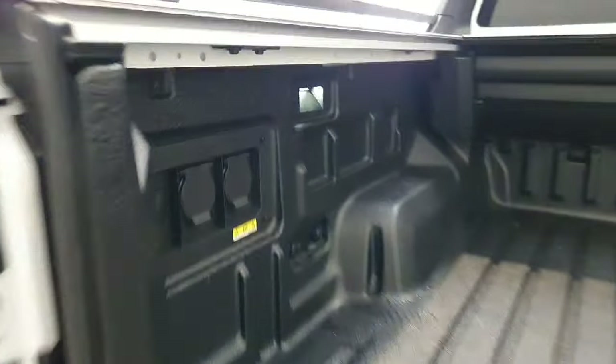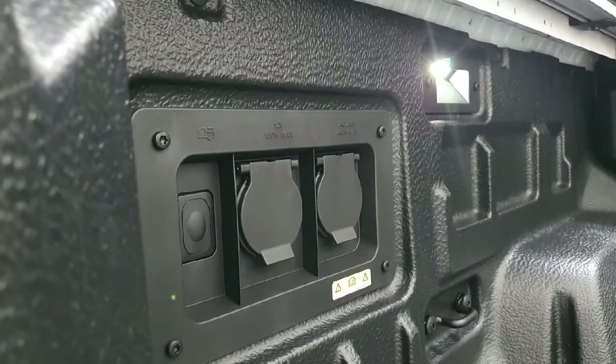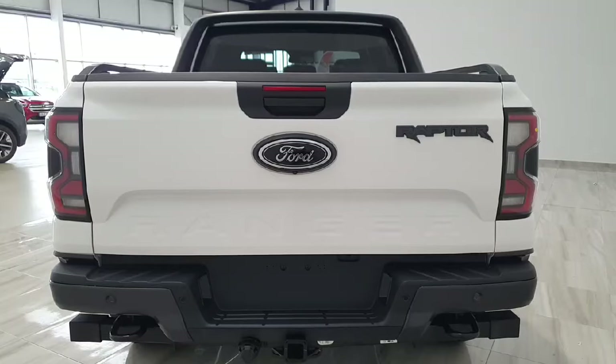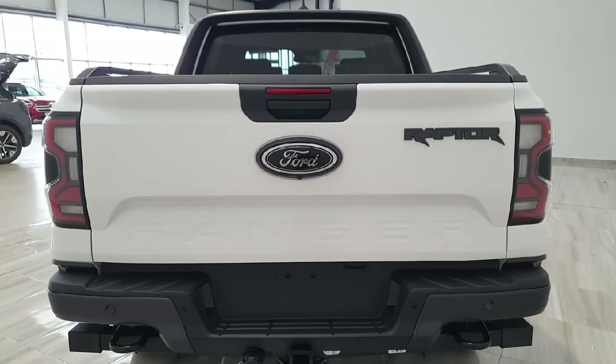You also have dual 230-volt sockets and LED lighting on the bed. The vehicle does of course also have a reversing camera as part of that 360-degree system.